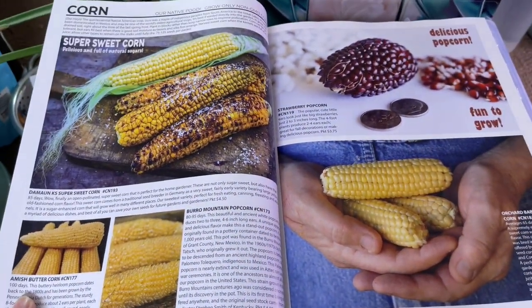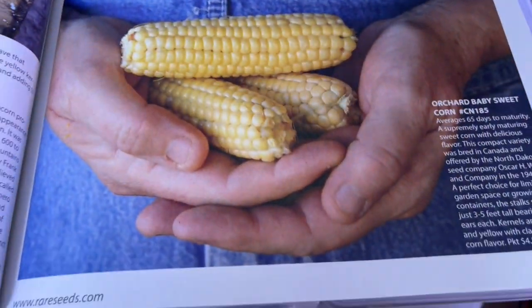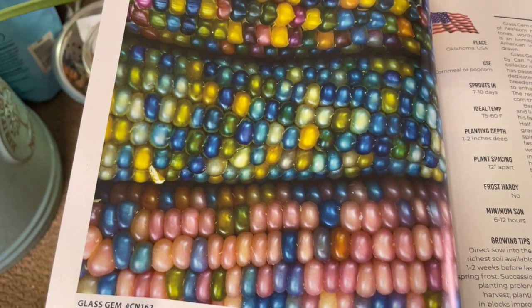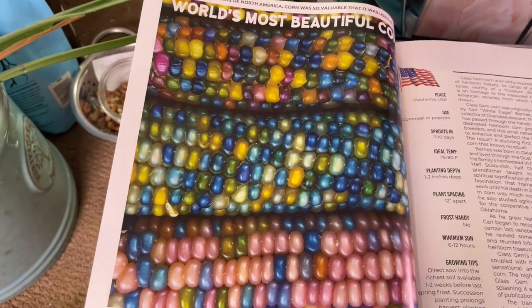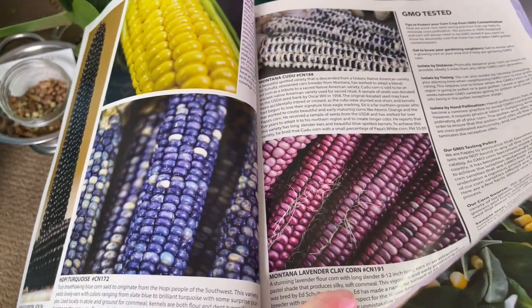Corn is my nemesis — I am not growing it again, I never have any luck. But those varieties are freaking adorable. I mustn't buy corn. Though the glass gem corn has got to be one of the most beautiful corns — most people would not know there were this many different colors of corn.